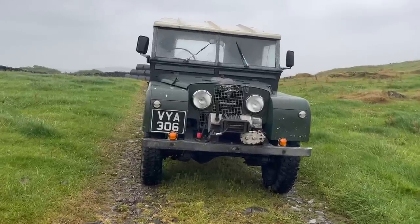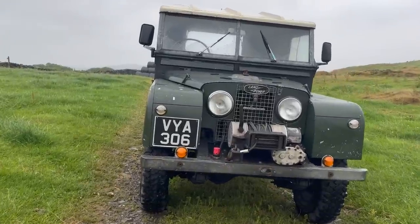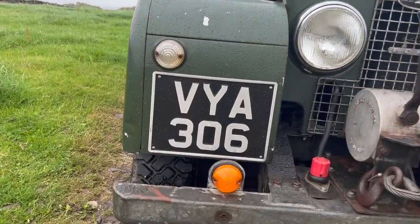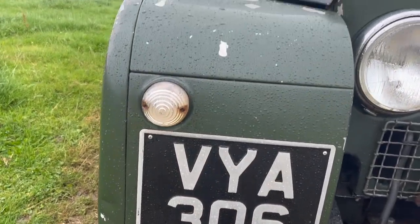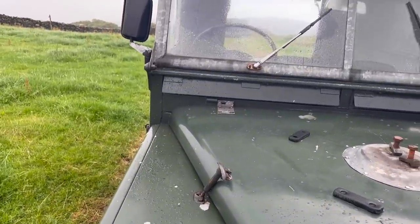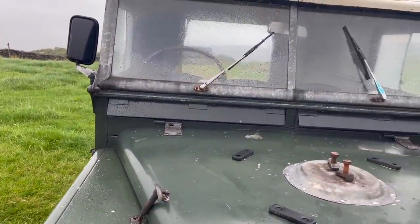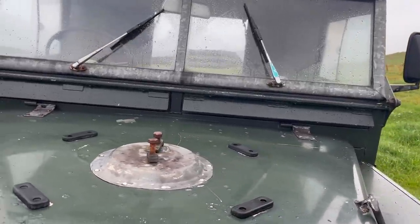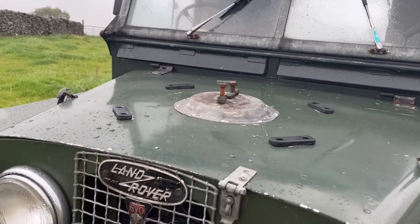1948 was a really exciting year for automotive. Many cars we now consider real classics and game changers — like the 2CV, the Morris Minor, the Jaguar XK120, and the Porsche 356 — all launched at motor shows across the world. But perhaps one of the most important vehicles to come to market in 1948 was the Series 1 Land Rover.